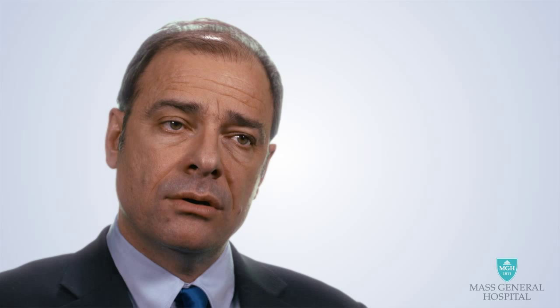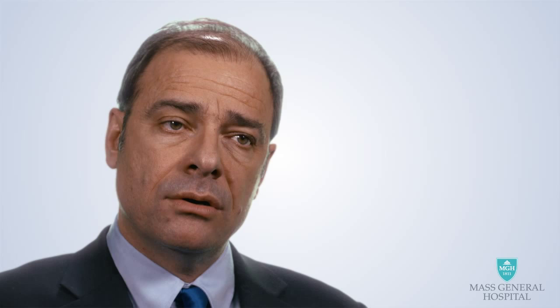Every thyroid cancer patient will need to be monitored for some time after the disease is diagnosed, usually anywhere from 5 to 20 years. During this period, it is important that your thyroid hormone levels be under tight control by your endocrinologist, since low levels of thyroid hormone can lead to recurrences. A recurrence can often be detected by a blood test called thyroglobulin. Most recurrences of thyroid cancer occur in the neck, so neck ultrasound is also recommended.